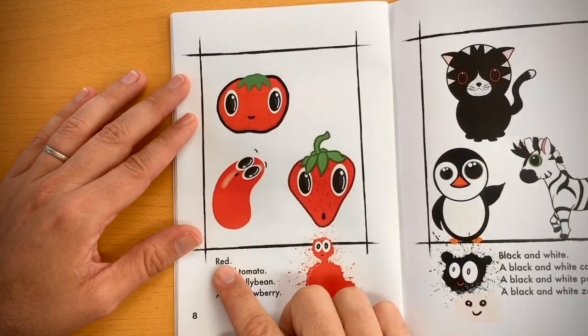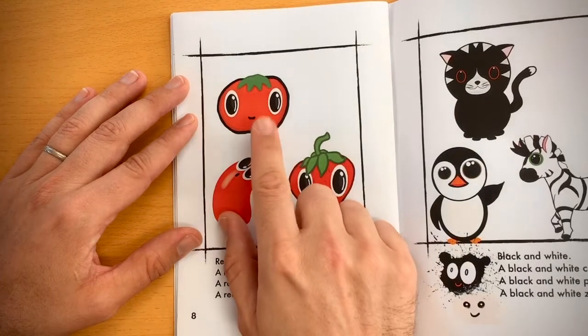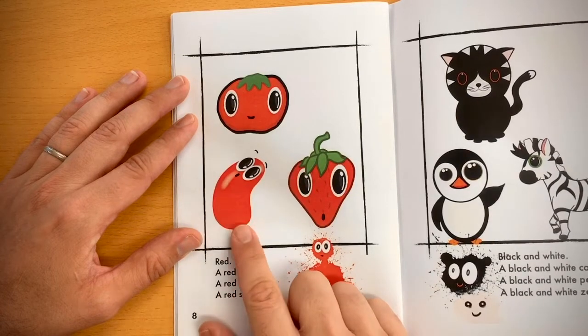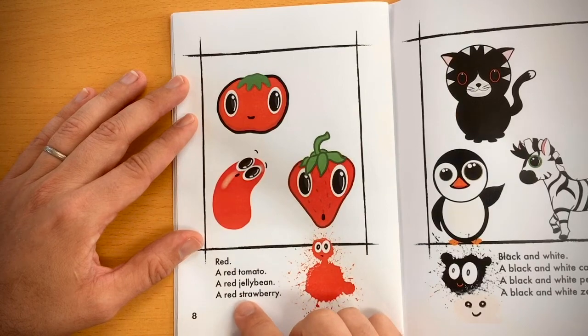Red. A red tomato, a red jelly bean, a red strawberry.